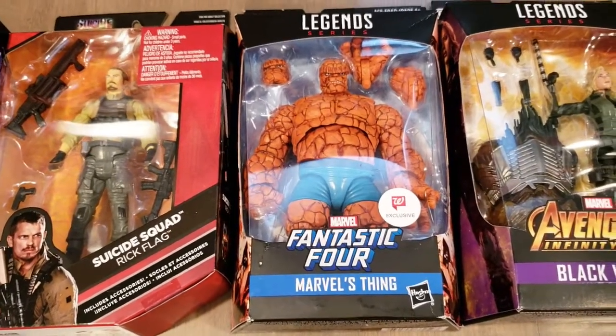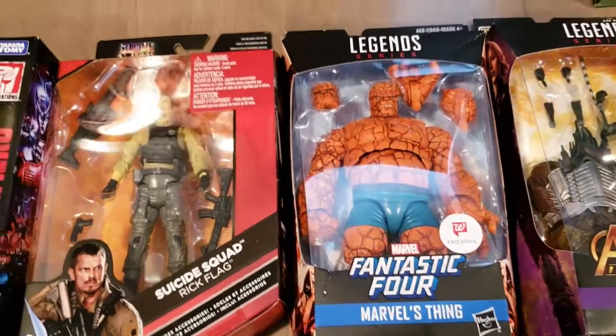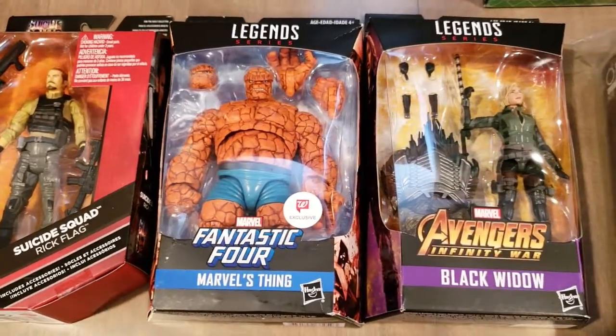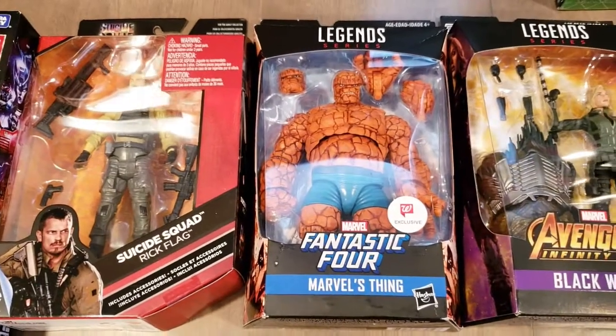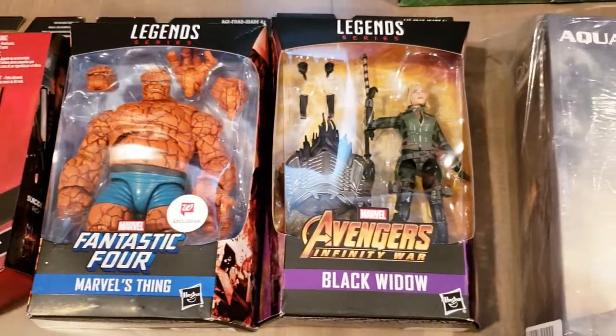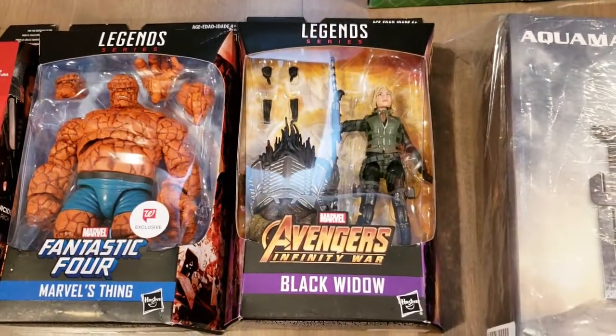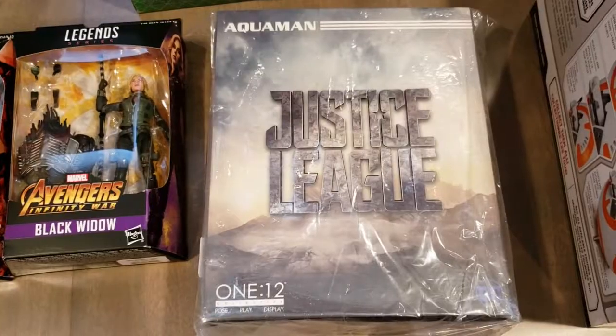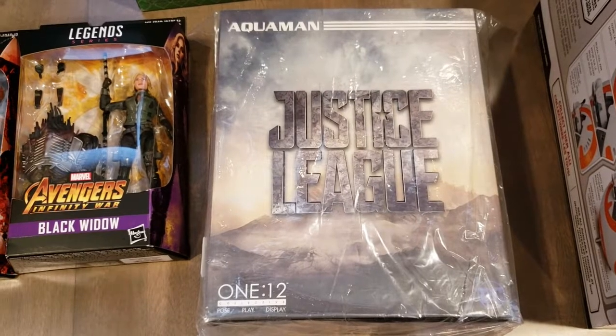Right here we have The Thing — it took me a while to get this but I finally picked one up. I'm pretty happy with how it looks. I know I'm late to the game but I'll make a review anyway. Same thing with Black Widow — I'm late to the game but it's always nice to have an updated Black Widow figure.